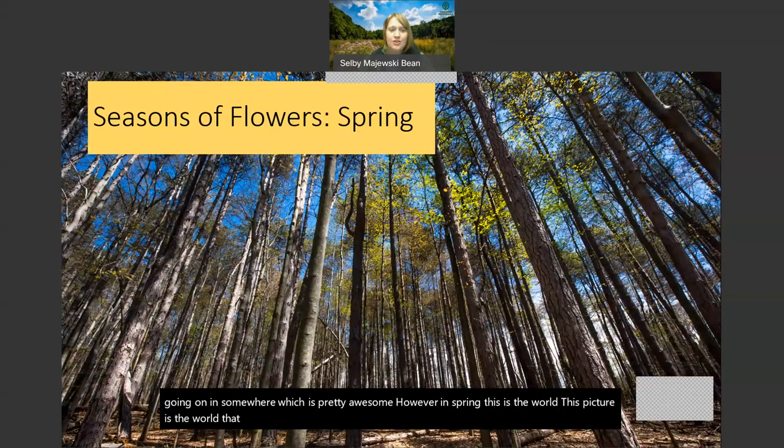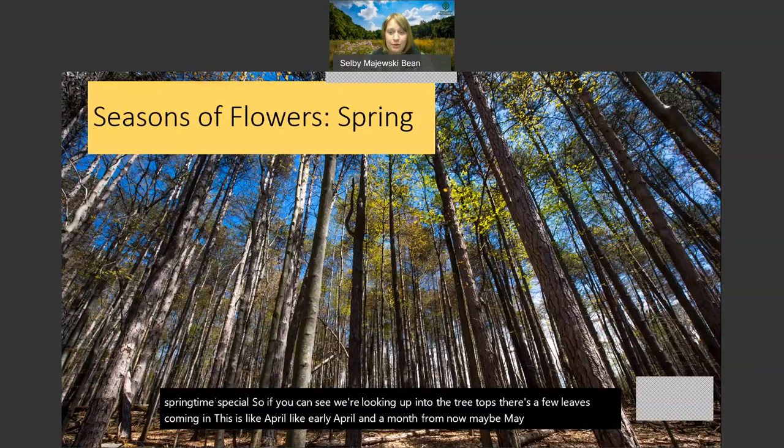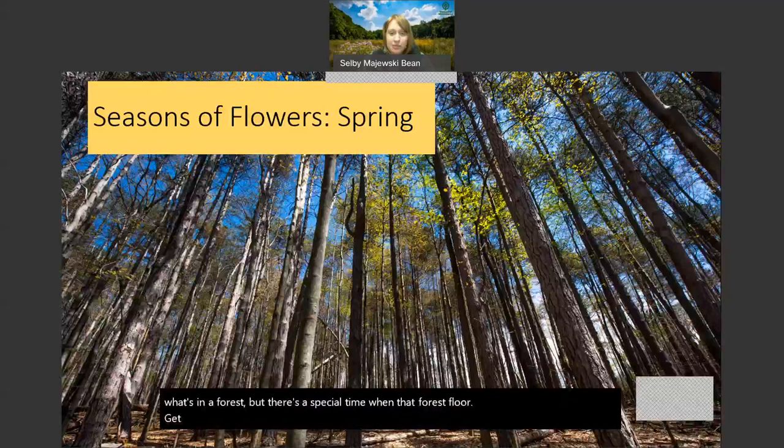However, in spring, this is the world that these flowers are growing up in. We're here in the forest - there's not a whole lot going on on the forest floor. But what is going on is that there is sunlight reaching that forest floor, and that's what makes springtime special. We're looking up into the treetops - there are a few leaves coming in. This is like early April, and a month from now, maybe May or June, you're not going to be able to see the sky through here at all. There's going to be leaves covering the entire thing, creating that canopy.